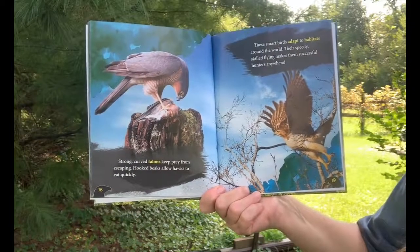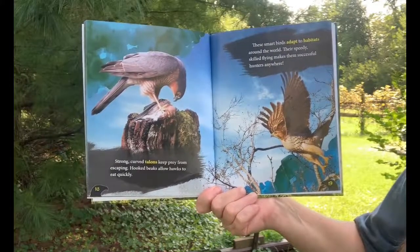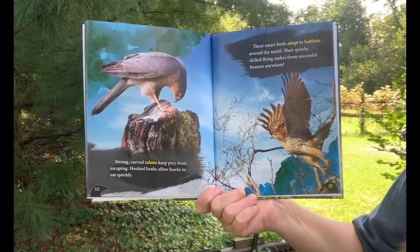Strong curved talons keep prey from escaping. Hooked beaks allow hawks to eat quickly. These smart birds adapt to habitats around the world. Their speedy, skilled flying makes them successful hunters anywhere.